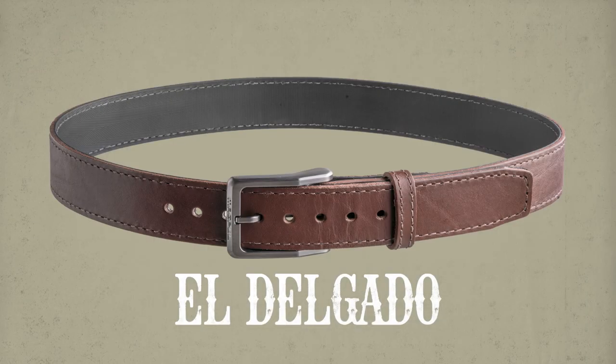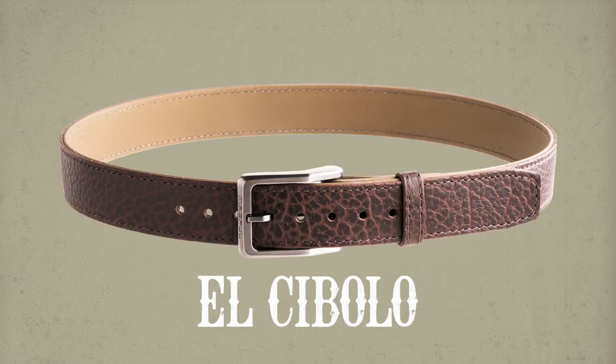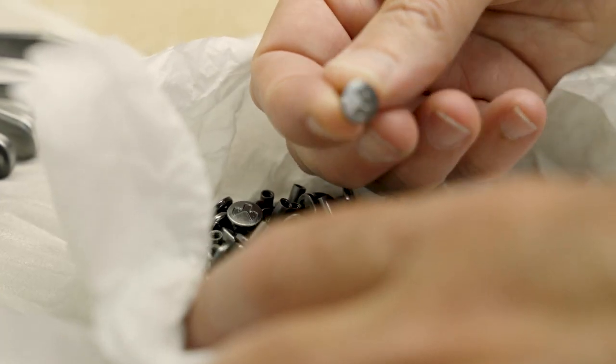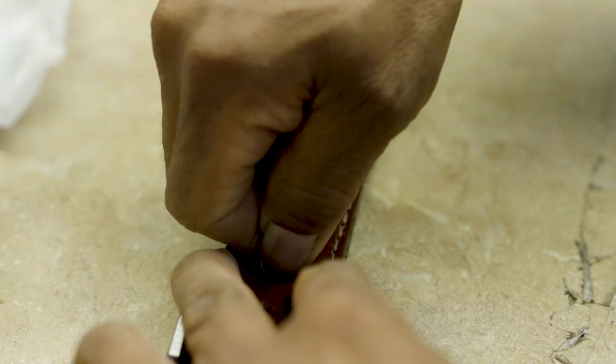Introducing the Delgado, the Pistolero, and the Cibolo. They're all built to last and made to carry. They each feature our updated buckle and hardware, which now comes in black or antique brush silver finishes, providing incredible durability and creating the lowest possible profile to keep printing to a minimum.